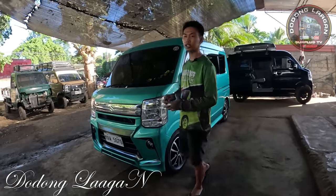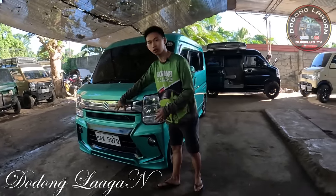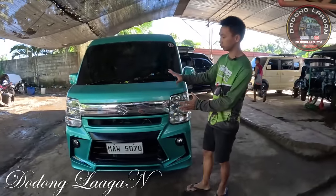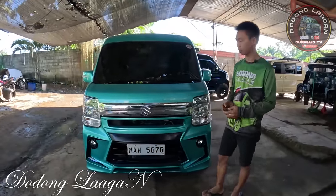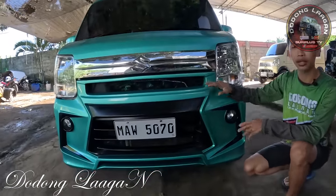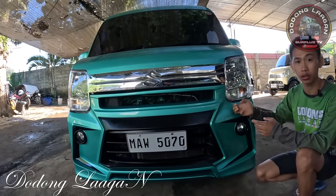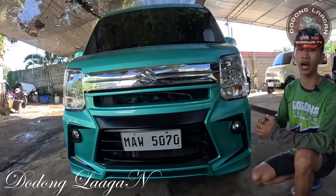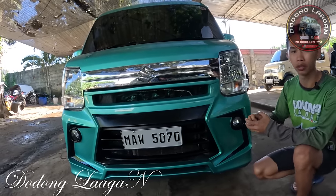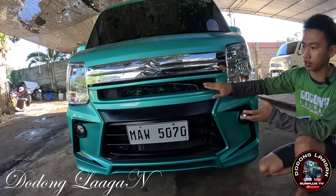Yung kulay ng ating unit mga kol is Flamingo Green. So makita natin dito, meron tayong chrome dito na original. Meron siyang Suzuki Emblem. Itong unit natin ngayon is a customized original Japan na race concept mga kol. Ito is fiber original Japan. Compare sa yung original na bumper nito, ganito po siya. Bidago na ng Japan.